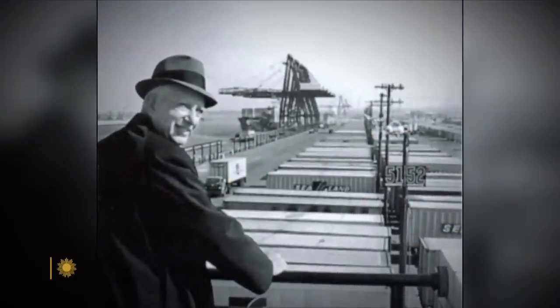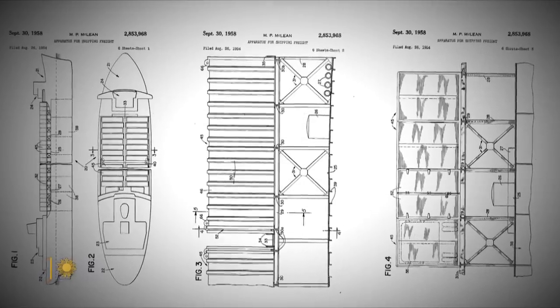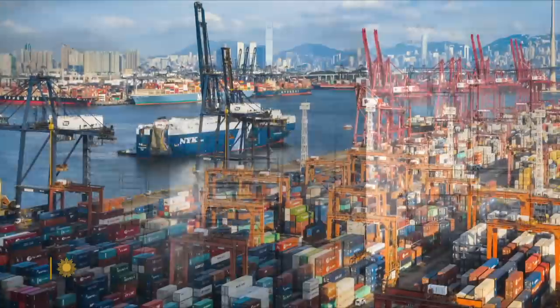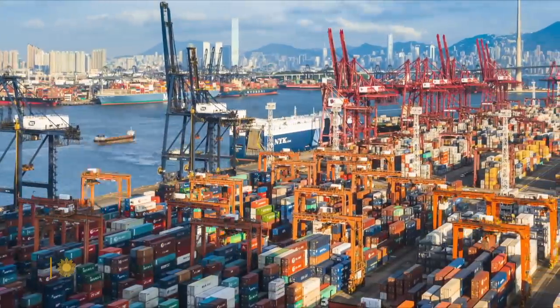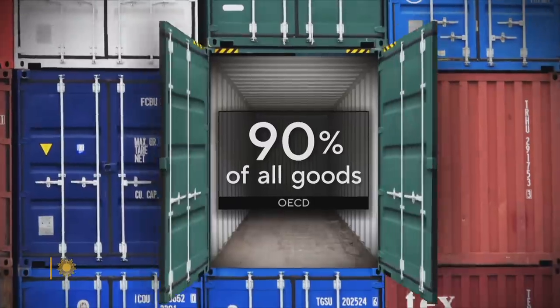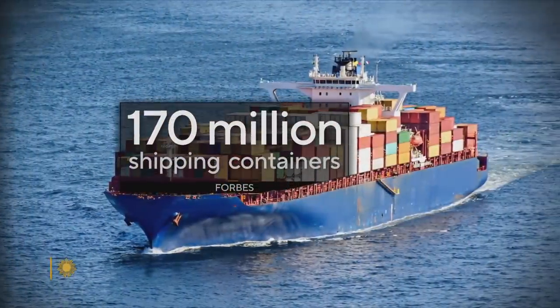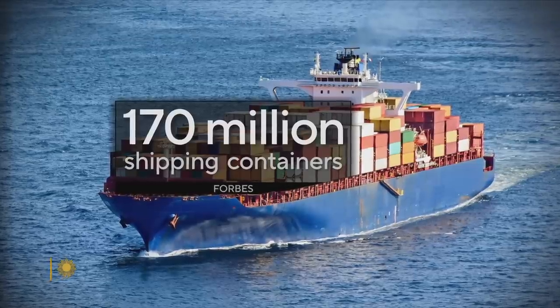Malcolm McClain, an American truck driver, first applied to patent the shipping container in 1954, and his invention has changed the way we live and trade. Today, an estimated 90% of all goods pass through as many as 170 million shipping containers circulating around the world.